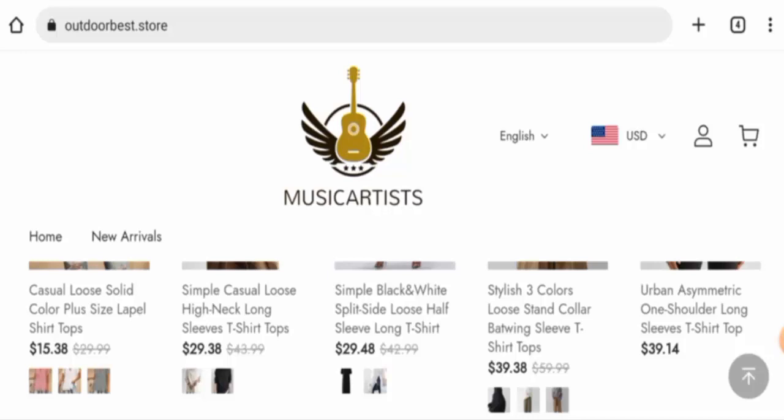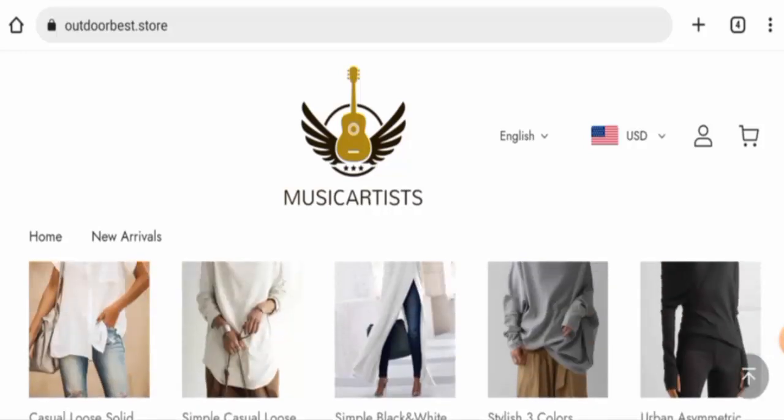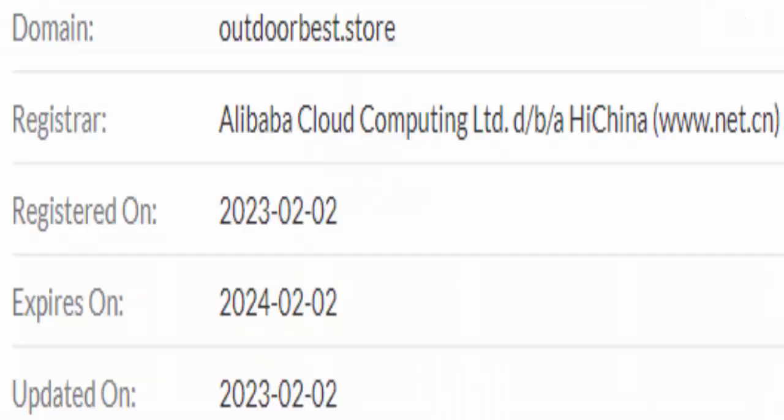This website is secured by the HTTPS protocol and SSL integration to keep details and transactions safe, which is a good sign. Regarding domain information, we have found that this website was created on the 2nd of February 2023 and it is going to expire on the 2nd of February 2024.